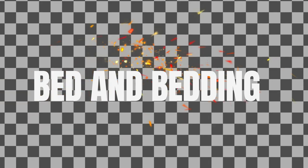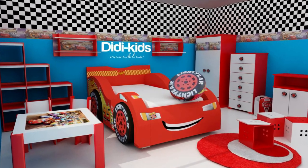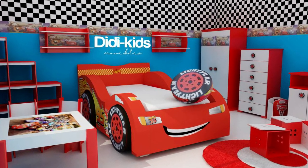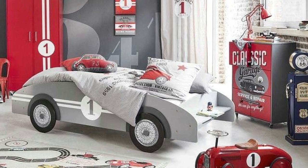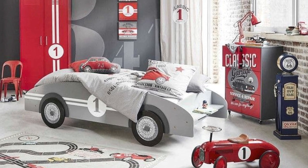Now, let's focus on the bed. A race car themed bed can be the centerpiece of the room. Look for a bed frame that resembles a race car or, if you're feeling adventurous, consider building a DIY car bed using plywood and paint. If you go with a conventional bed, choose bedding with race car patterns or checkered flags to complete the look. This will tie the entire theme together and make bedtime even more exciting.